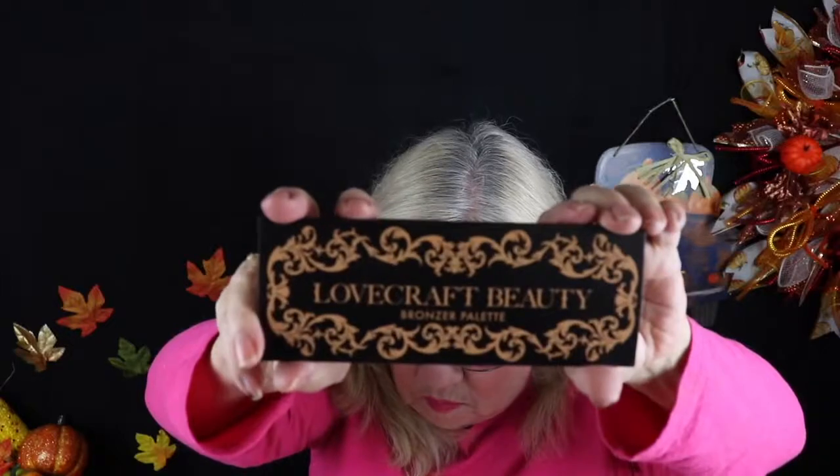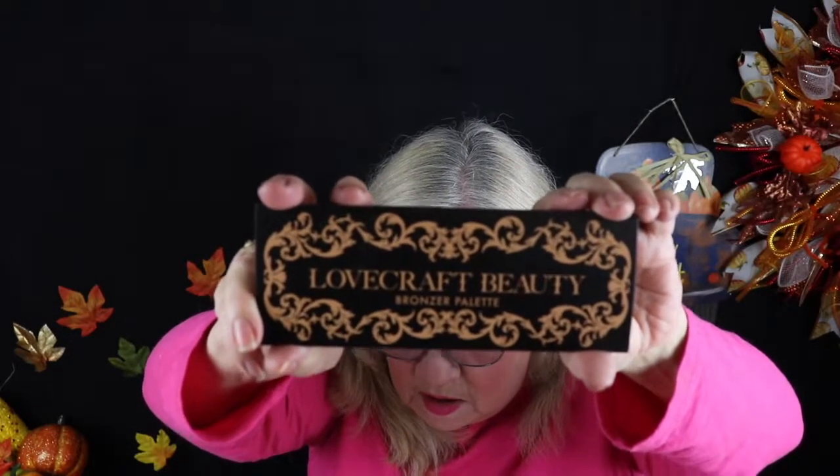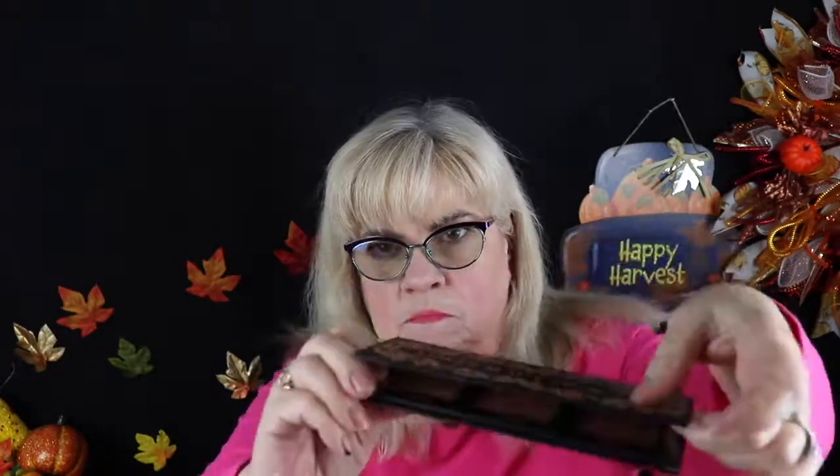The next thing I'm pulling out I do like. I have their blush palette which I love — it's by Lovecraft Beauty. This is their bronzer palette. I do have some of their blush on now, but this is the bronzer. I'll show you — it's cardboard packaging, which is fine, and it has a mirror.